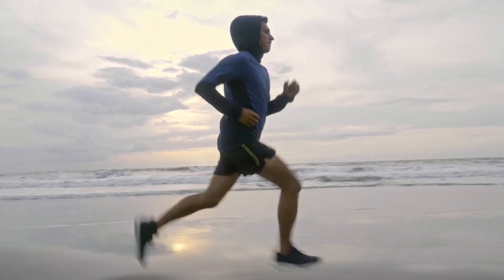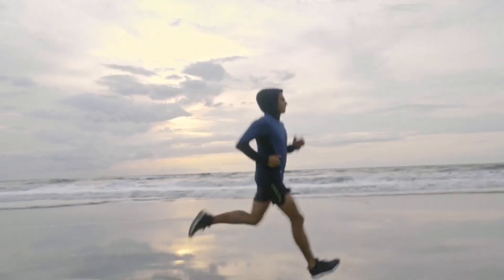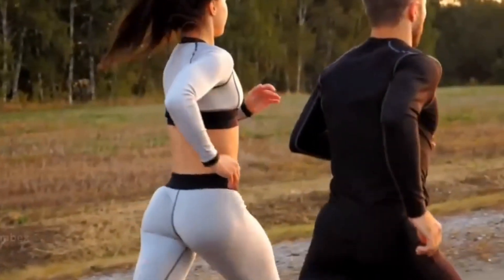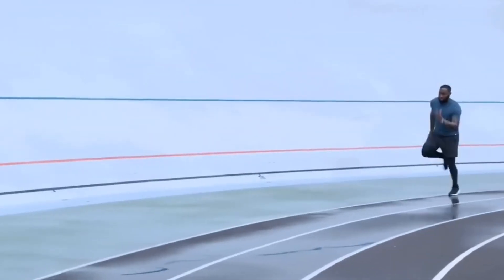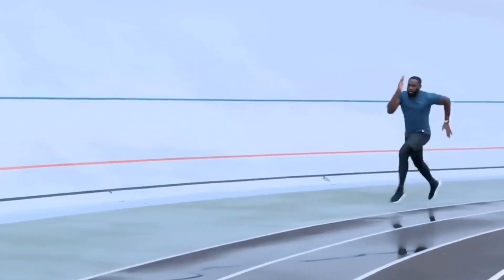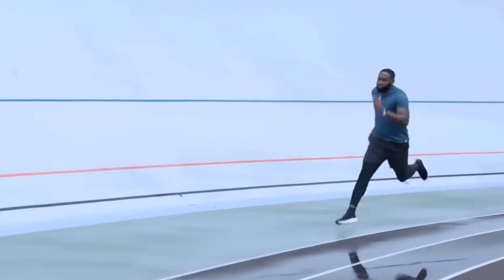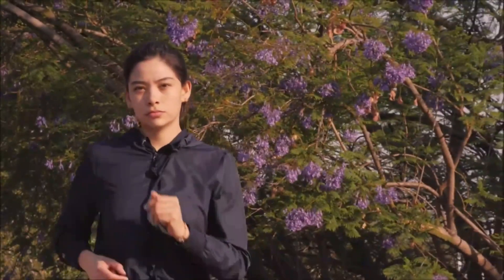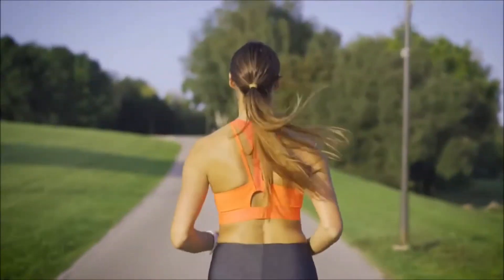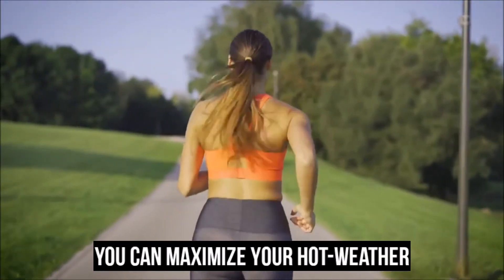Running in hot and humid weather can present a formidable challenge for any runner. The combination of high temperatures and humidity levels can place excessive stress on the body, making it important to take the necessary precautions to ensure a safe and enjoyable run. In this video, we're going to share some life-saving tips and tricks that will help you run even in the heat, maximizing your hot weather running experience while keeping yourself protected.